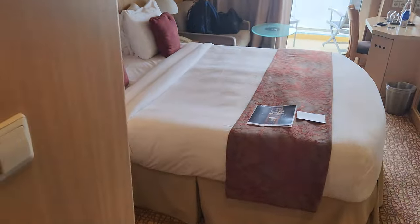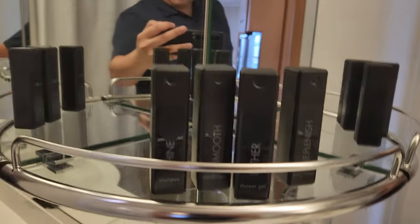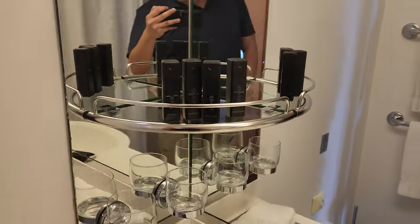Let's move on to the bathroom. We got a typical bathroom. Your amenities: shampoo, shower gel, conditioner, body lotion. Here's the shower, and you got a little rope here if you need to hang anything.